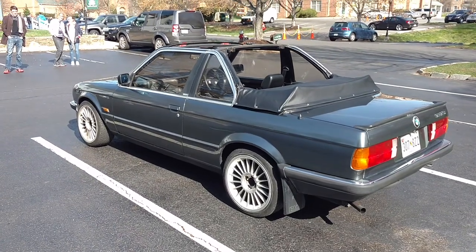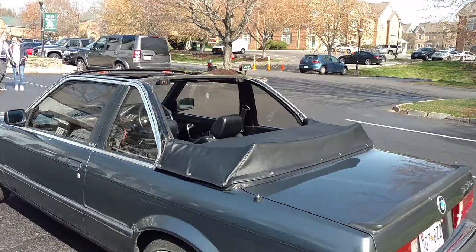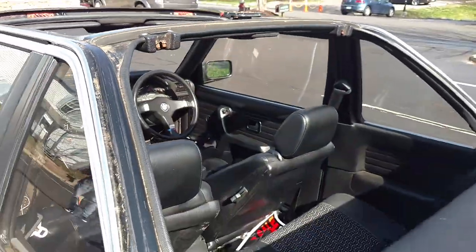It's a really cool BMW Bauer 3 Series — in fact, it's a 318iS, so it's a 1.8-liter engine. That's a small engine, and you don't see those very much. It's got a very unique roof configuration where you can take the Targa top off or open the full convertible.